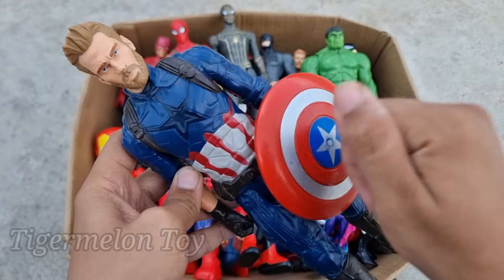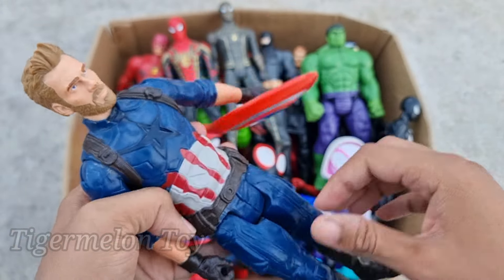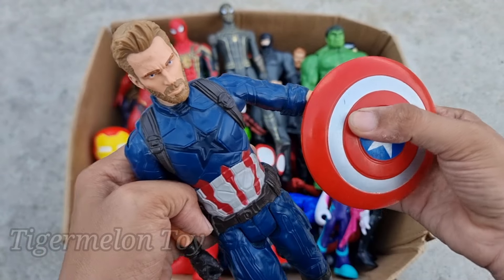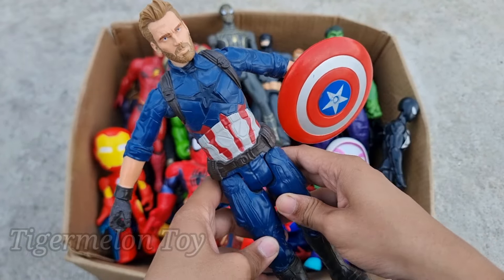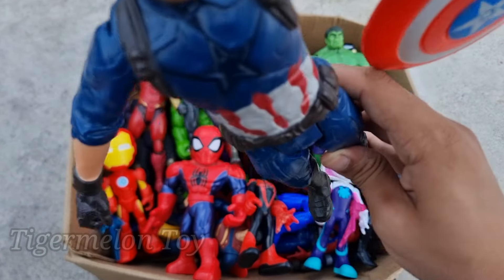Now who is this shield superhero, guys? Look at his very amazing tough shield, look at his very cool blue dressing. This is a very cool tough-shield superhero — the hero of America, the protector of America. This is Captain America!